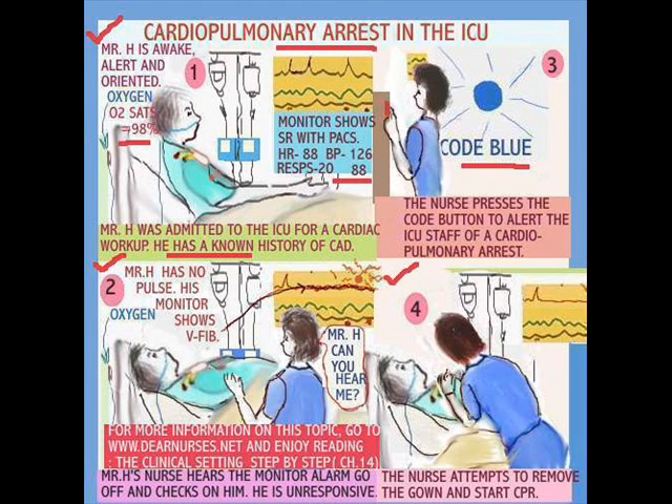Here we have a patient in cardiopulmonary arrest in the ICU. Mr. H was awake and alert when the nurse went by; his monitor showed sinus rhythm with some PACs and he was doing just fine. Then she goes by and notices he's just not responding. The monitor alarm was going off, so she goes in and notices he's unresponsive. The nurse did the right thing — she pressed the code button to alert the ICU staff of a cardiopulmonary arrest, then attempted to remove the gown and start CPR.